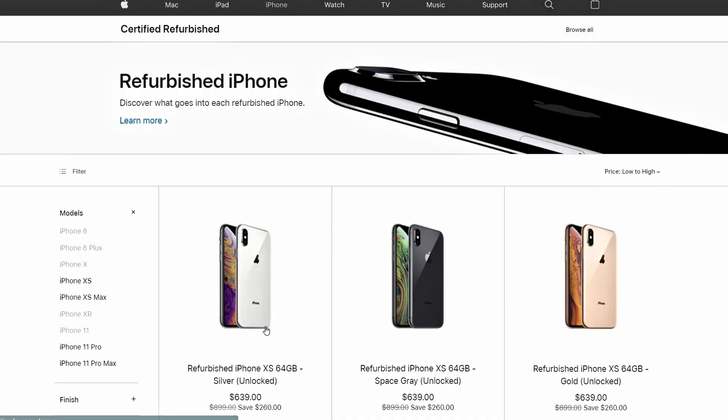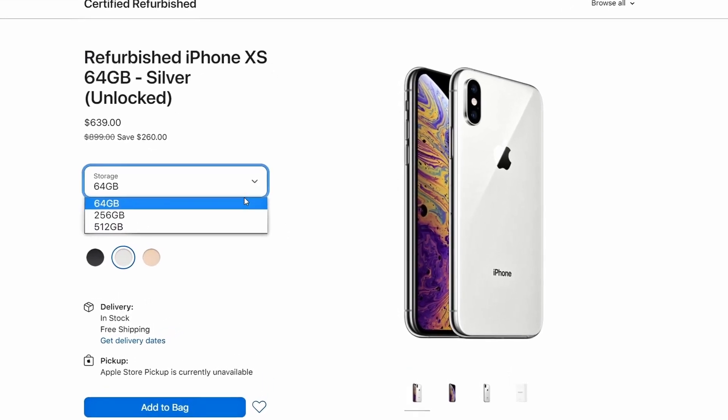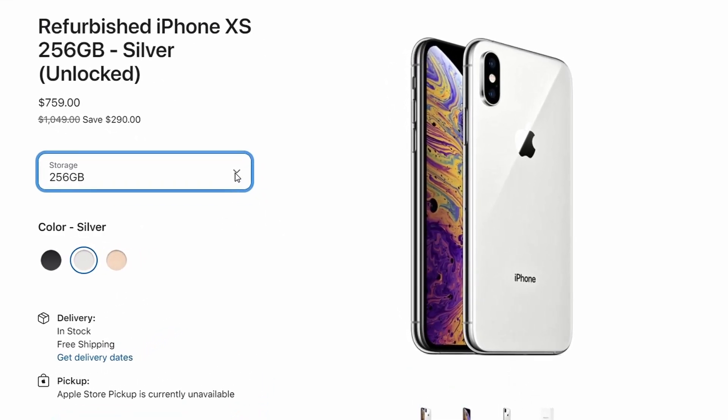An Apple-certified refurbished iPhone is a phone that was pre-owned, returned to Apple, and has undergone Apple's rigorous in-house refurbishment process to make it function and perform like a brand new iPhone. Apple's iPhone refurbishment process includes the following stages.